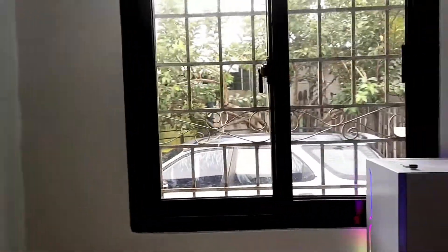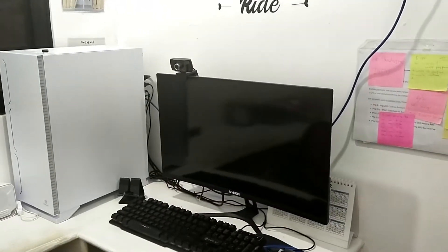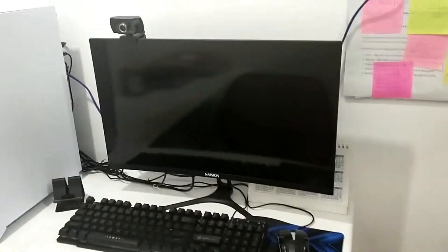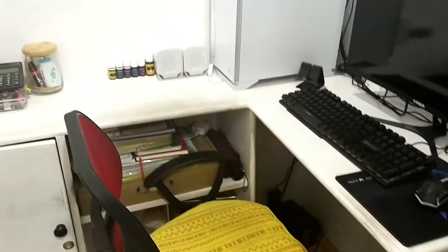Here's my little window para pag need ko ng air. I opened it. Here's my computer set. And here's my chair.